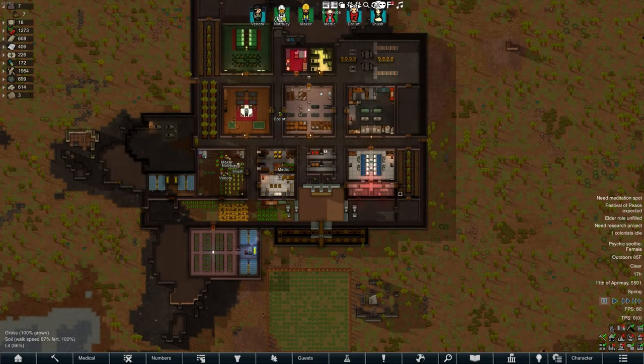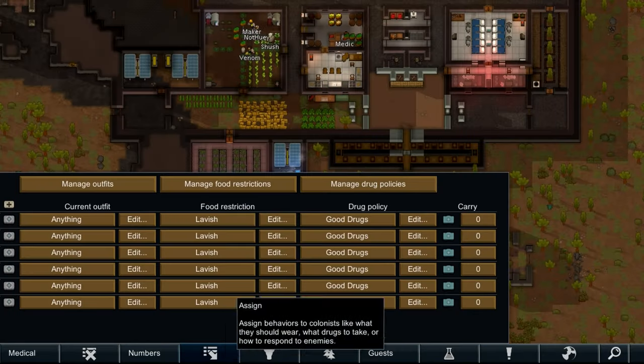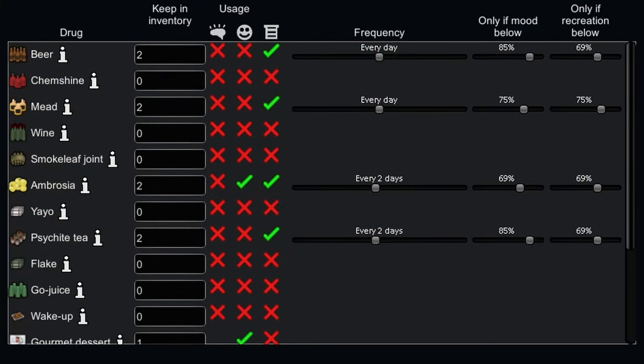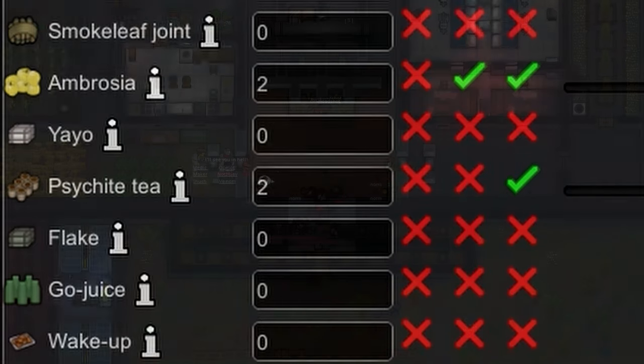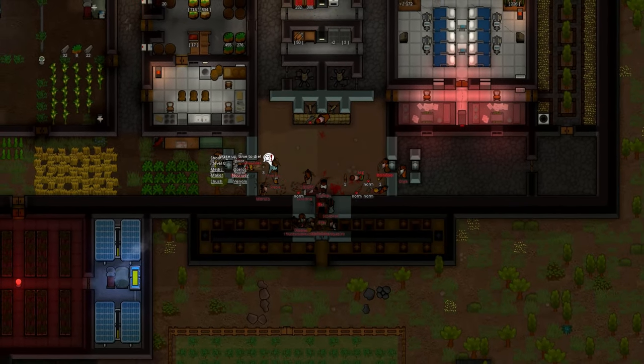To get the most out of your tea, go into the scheduling tab and set tea to be consumed on a proper schedule. I set mine to one tea every two days, at about 85% mood and 70% recreation. I also set my colonists to carry at least two teas on their person, just in case we need a little mood boost in trying times.